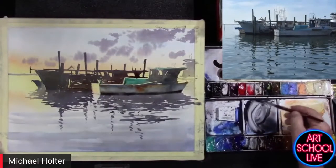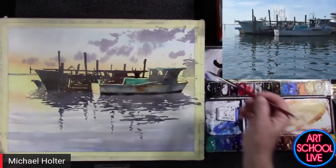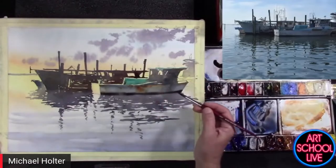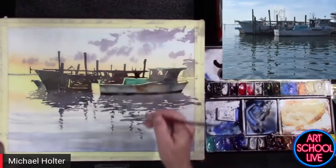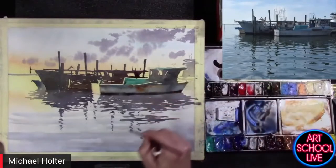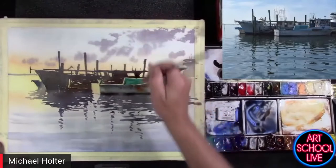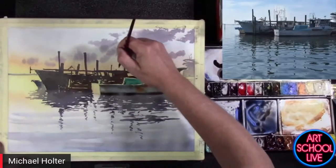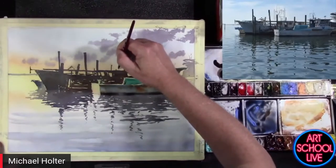This is a Princeton Velvet Touch Long Round. They're longer and they have a great point that helps hold a lot and yet are very nice and pointed. I'm putting these marks in just quickly, a little bit randomly, but I am looking at what's there on the photo.